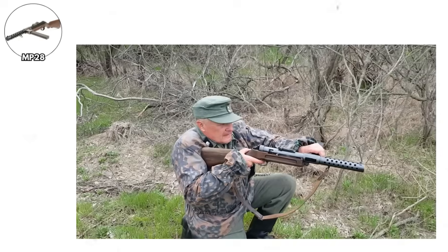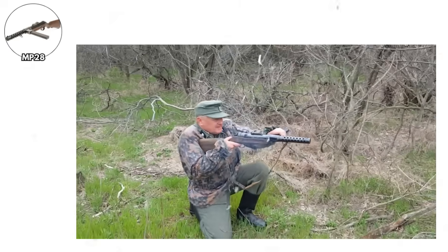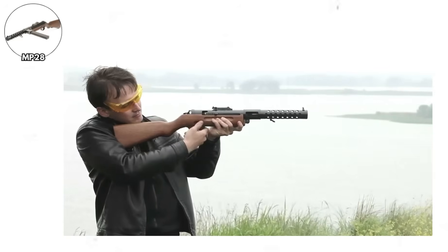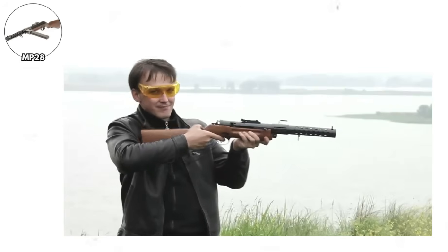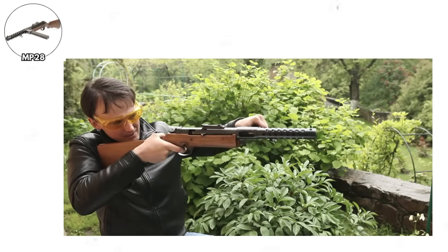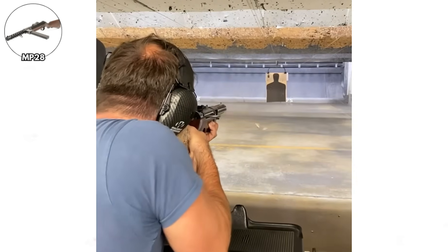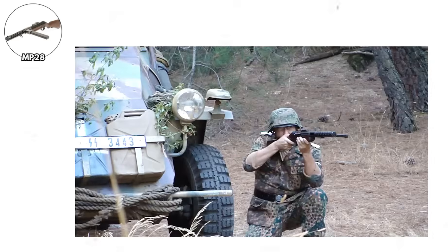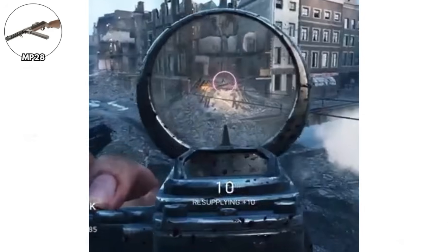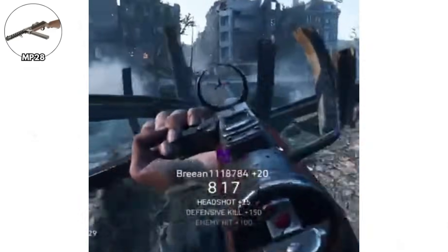The MP-28. Hugo Schmeisser continued developing his MP-18 design during the 1920s, resulting in the MP-28. This weapon addressed many of the MP-18's limitations while maintaining the simplicity that made the original successful. The most significant change was adopting box magazines instead of the awkward drum magazines, improving reliability and reducing weight. The MP-28 featured selective fire capability — operators could choose semi-automatic or full-automatic fire. This was actually revolutionary at the time, as most submachine guns were full-auto only, making the weapon more versatile and reducing ammunition consumption.